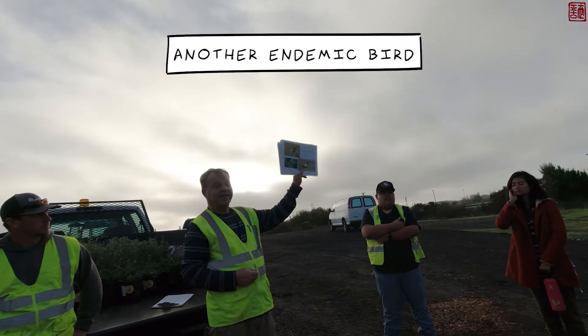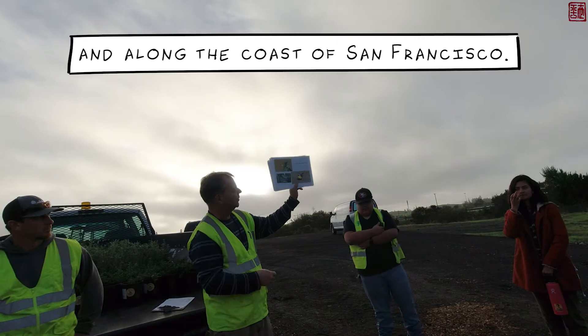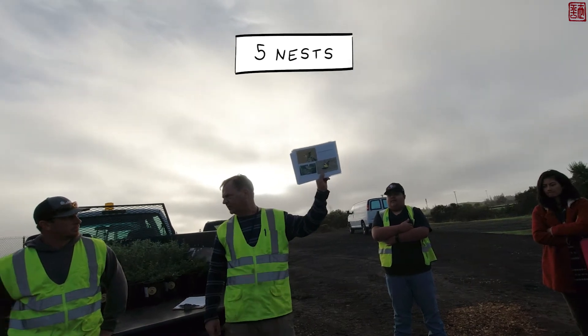Here's another little bird we have out here — another endemic bird only found in San Francisco Bay and along the coast. It's called the San Francisco Common Yellowthroat. It's only about this size, lives in wetland areas, and we had about five nests this year.